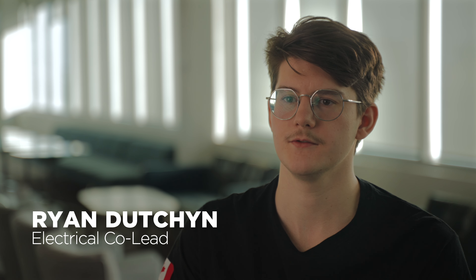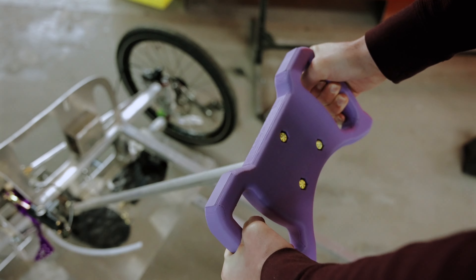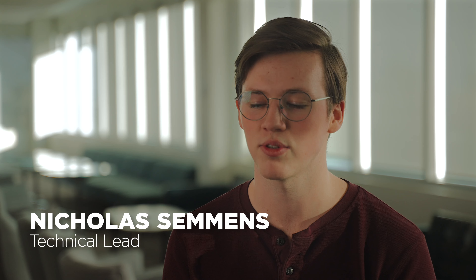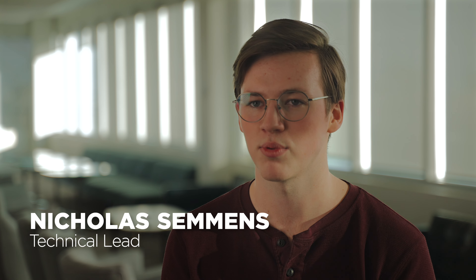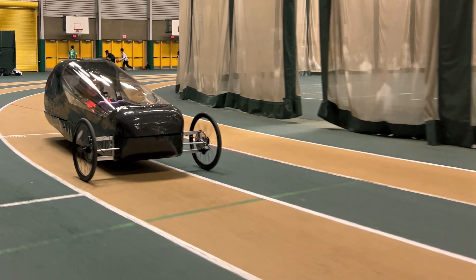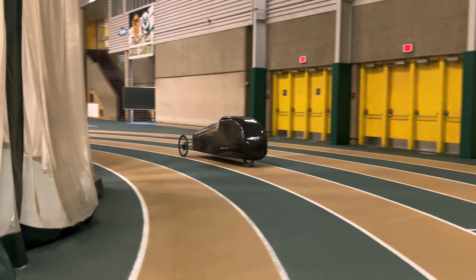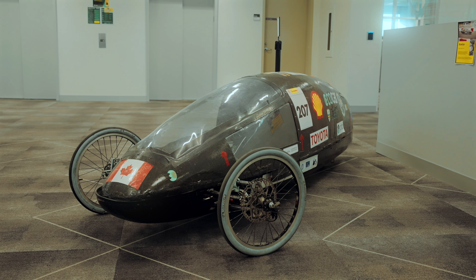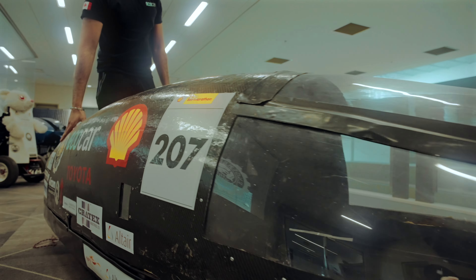The goal of our team is to design and build a hydrogen vehicle. Shell puts on this whole competition and sets out the guidelines and rules we need to adhere to — we compete for best fuel efficiency and fastest time around the track. Really what we want is to show that hydrogen can be a viable alternative as the future clean energy source.